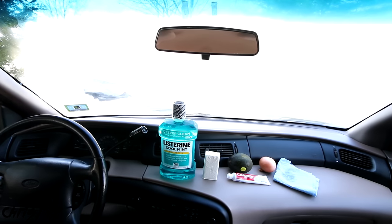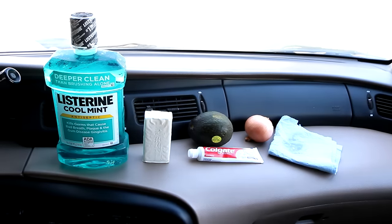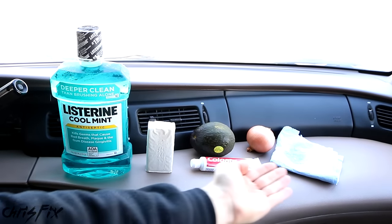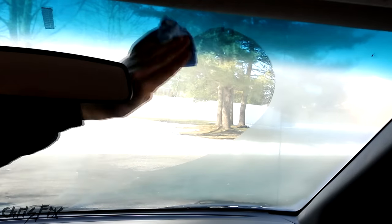Hey guys, Chris Fix here. Let me get this fog off this lens — good, that's better. Today I'm going to show you how to prevent your windshield and windows from fogging up, and we'll be testing six products to see what works best to defog your windows, because nobody likes driving when your windshield and windows are constantly fogging up.